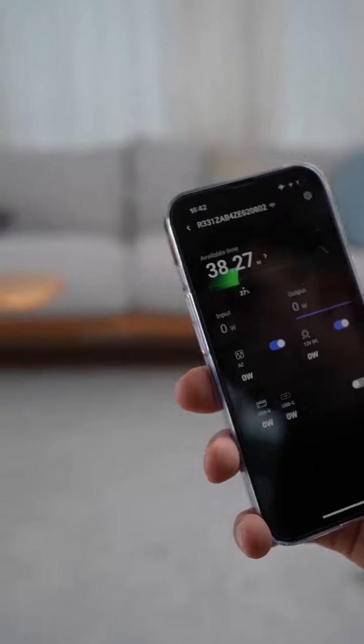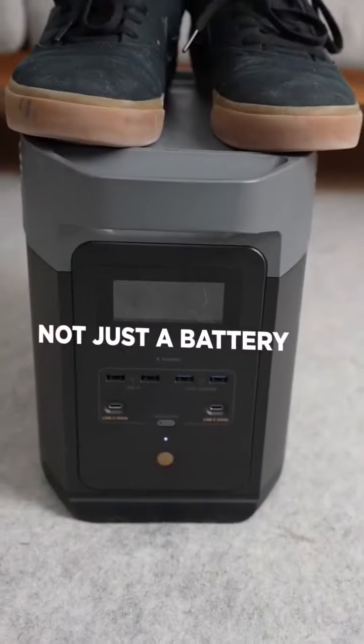Delta II can be controlled with the app. So Delta II is not just a battery, it's your reliable power partner.